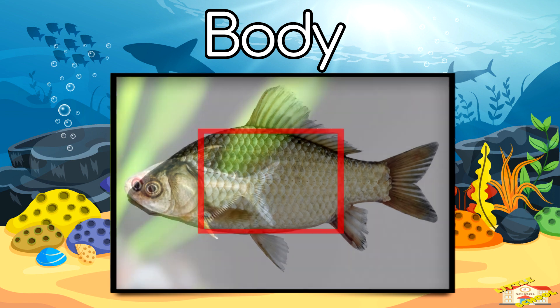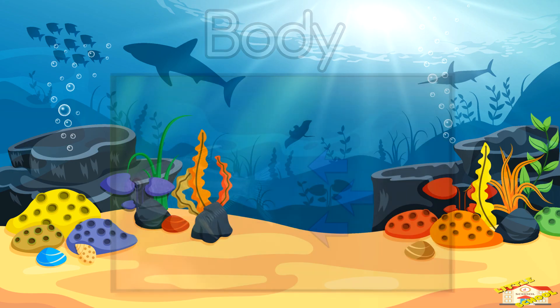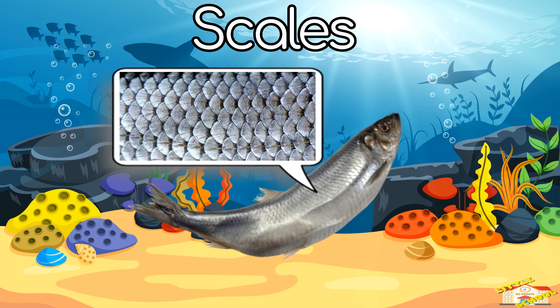Body — the body of a fish is designed to help it swim fast and stay safe. Scales — these are tiny plates on a fish's skin that protect it from injury, just like armor.